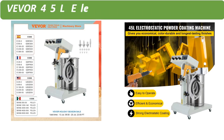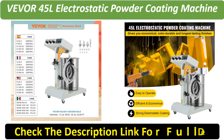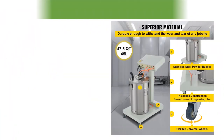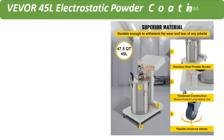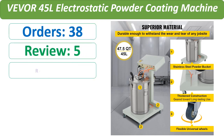Number 5. Orders, Review, Rating, Price.